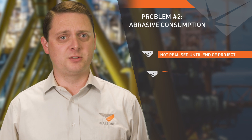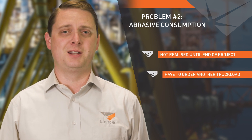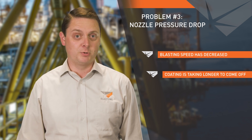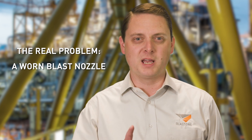Problem number two is unfortunately often not realized until the end of the project, or once the project manager must order an additional truckload he didn't realize he was going to need. Problem number three may not be identified as a pressure issue, but rather blasting speed has decreased or the coating is taking longer to come off — which is also problem number one. However, you may notice your compressor is no longer keeping up like it used to. The real problem for these issues, nine times out of ten, is a worn blast nozzle.